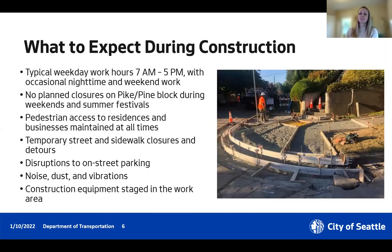What to expect during construction: typical work hours will be weekdays from 7am to 5pm with some occasional nighttime and weekend work. However, to minimize impacts to Pike Pine businesses, we're not planning any weekend closures for the Pike Pine block, and we're restricting construction on key festival weekends like Pride and Capitol Hill Block Party. We will maintain pedestrian access to residences and buildings at all times. There will be temporary closures and detours for people driving, walking, and biking, with signed detours whenever there are closures. Typical construction activities include noise, dust, and vibrations.